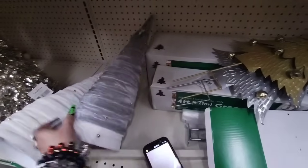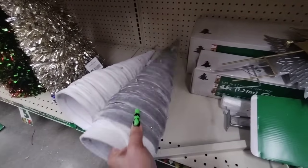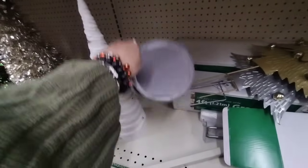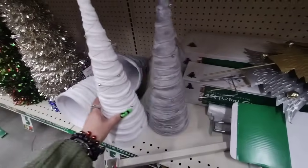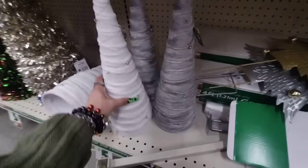Over here they have these trees — these cone trees for $5 each. They have them in the gray and in the white, so those are nice too. Let's take a look and see what those look like. There we go — not bad, they are pretty for $5!